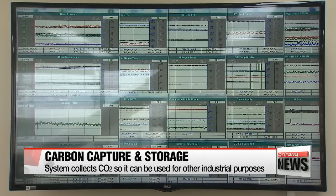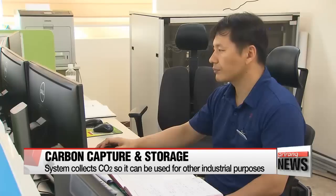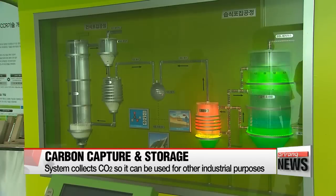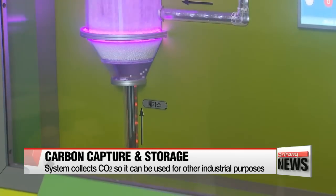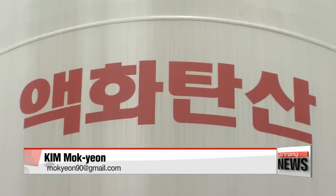The system, which is referred to as carbon capture and storage, has been done through a wet process in the past. But in 2009, the Korea Southern Power Corporation started developing a dry process that can use solid absorbents to capture CO2 in an eco-friendly way. The process was successfully tested the following year, and the energy company agreed to supply the system for use in other industries.